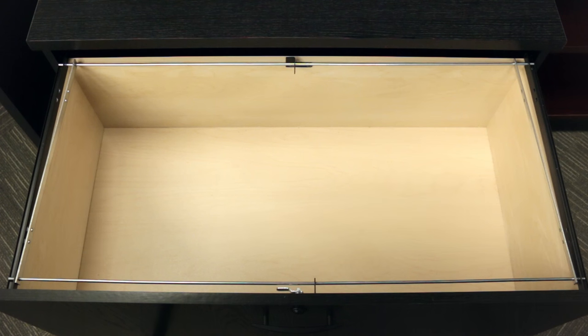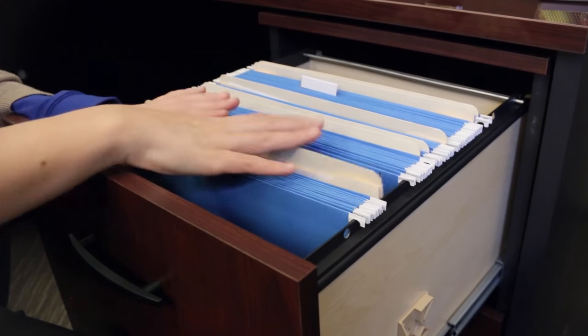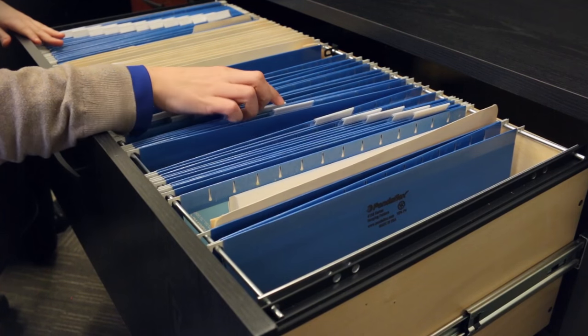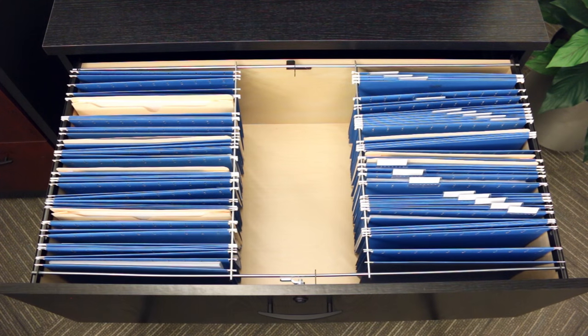When it comes to filing, decide whether you need front to back or side to side filing. Vertical files are great for front to back filing to sort through records easily. Lateral files are perfect for side to side since they allow plenty of space for your filing needs. Some vertical and lateral files accommodate both, but additional accessories may need to be purchased.